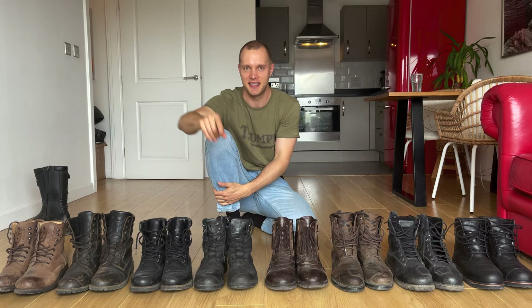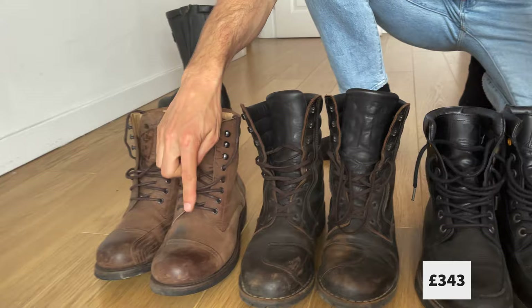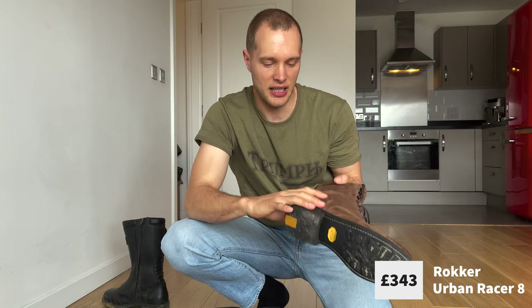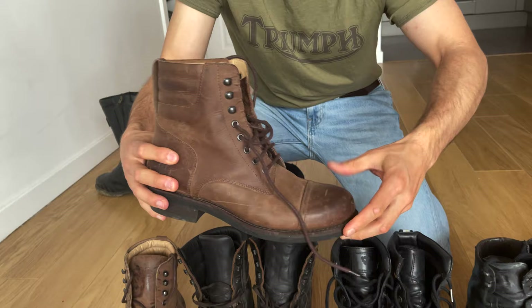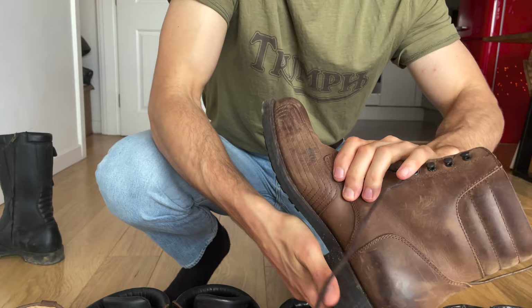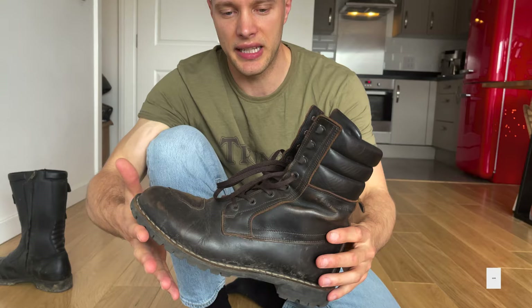I've put them in price order from most to least expensive. Starting on my right: the Rocker Urban Racer at £343 — super premium, made in Portugal. One interesting thing: these are the only boots in the lineup that don't have dedicated ankle armour on the inside or outside. They're very well-built, solid boots with beautiful quality — real leather, real stitching — but no armour.